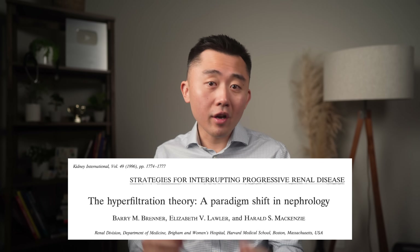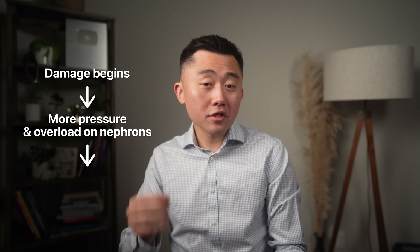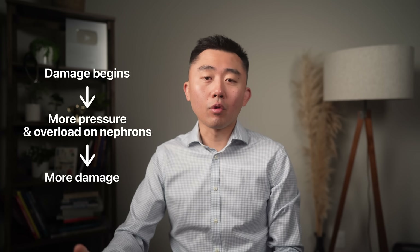This model was described by Dr. Brenner in the 1990s. Basically, once damage sets in, the surviving nephrons face even more pressure and overload, which alone can lead to even more damage.